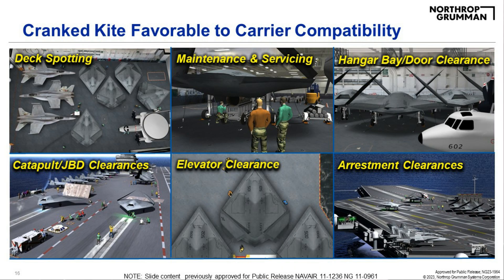The cranked kite was also very favorable to carrier compatibility because when the wings fold, it nests very efficiently. Deck spotting shows the airplanes fit together very well. For maintenance and servicing, the airplane has to be jacked to remove the engine, and must be compatible with hangar bay ceiling clearances. It also has to be compatible with the catapult and jet blast deflector, clearance on the elevator to get below deck, and arrestment deck clearances. It's a planform that packages very efficiently.